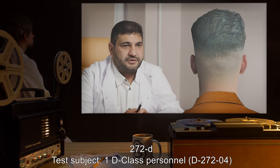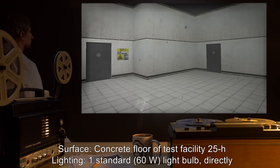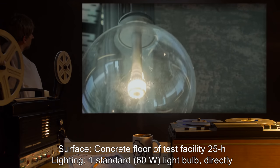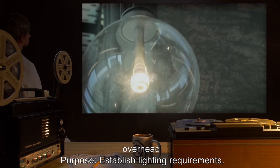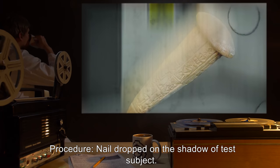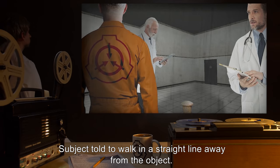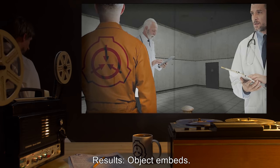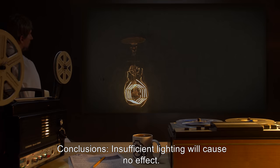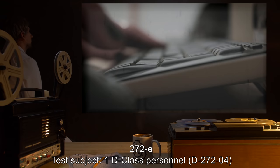272D. Test subject: 1 D-class personnel, D-2724. Surface: concrete floor of test facility 25H. Lighting: one standard 60-watt light bulb, directly overhead. Purpose: establish lighting requirements. Procedure: Nail dropped on the shadow of test subject. Subject told to walk in a straight line away from the object. Results: Object embeds. Subject is free to move. Object recovered. Conclusions: Insufficient lighting will cause no effect.